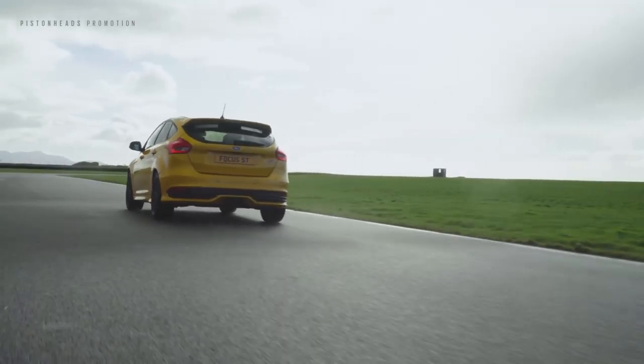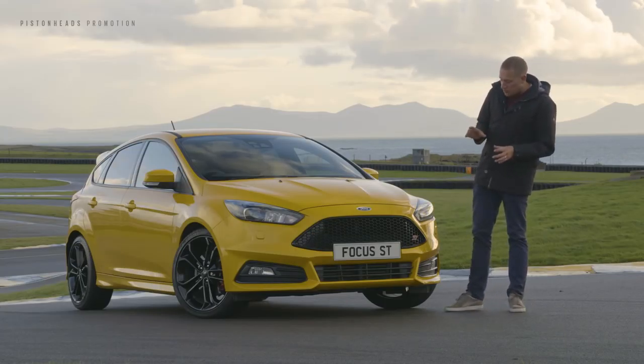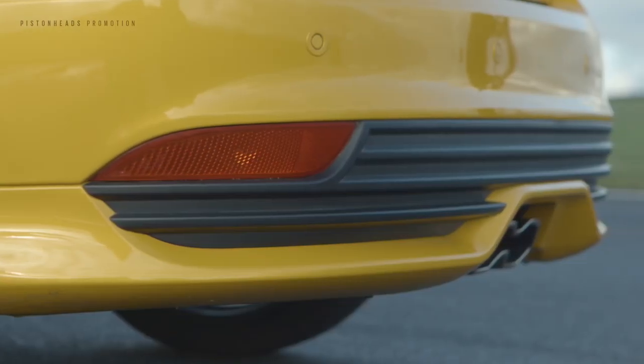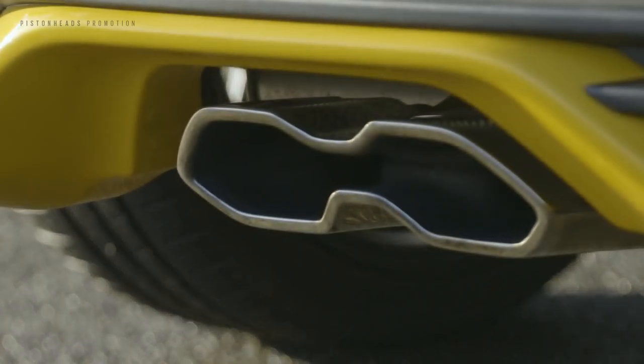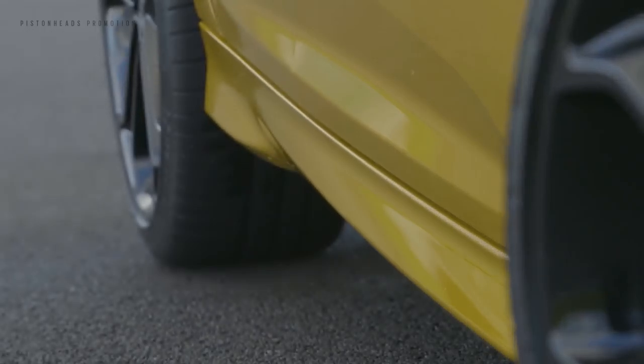The refreshed and updated Focus ST stands out from the rest of the range by virtue of its sporty body kit. This includes ST-specific bumper designs with a rear diffuser, as well as the signature central exhaust, reprofiled grille and ground-hugging side skirts.